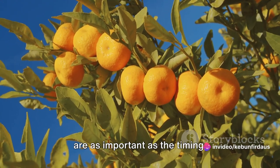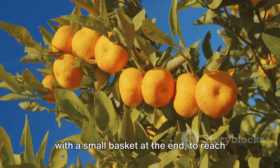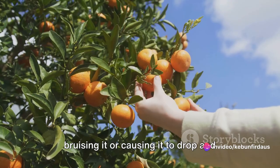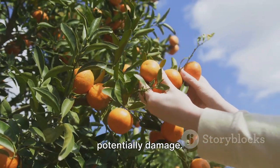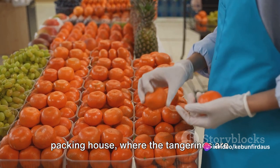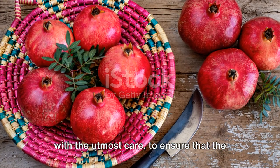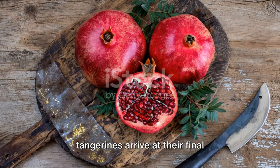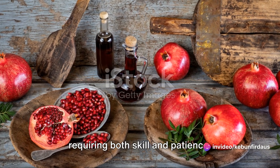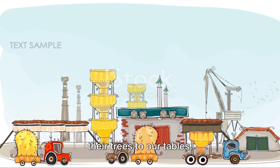The tools used in the harvesting process are as important as the timing. Traditional citrus pickers use a tool known as a fruit picker — a long pole with a small basket at the end — to reach fruits in the higher branches. This tool allows the picker to gently twist the fruit off the stem without bruising it. Once picked, the tangerines are carefully placed into baskets, then transported to the packing house, where they are washed, sorted, and packed for their journey to the market. Every step is carried out with utmost care to ensure the tangerines arrive at their final destination in perfect condition.